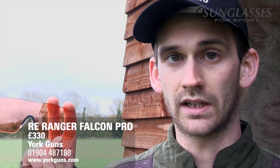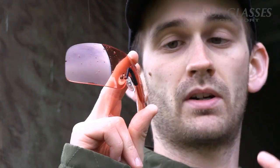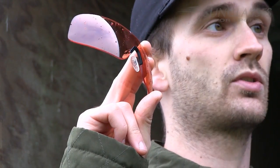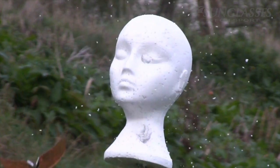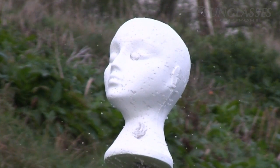This lens was supplied to us by York Guns — it is the lens of the RE Ranger shooting glasses. It was actually being worn by Mikey Bernand when he was struck by a piece of clay, so they've already proven they're up to the task. While the Falcon Pros didn't stay on Clayton's head, the lens did stay in one piece with no pellets breaking through.